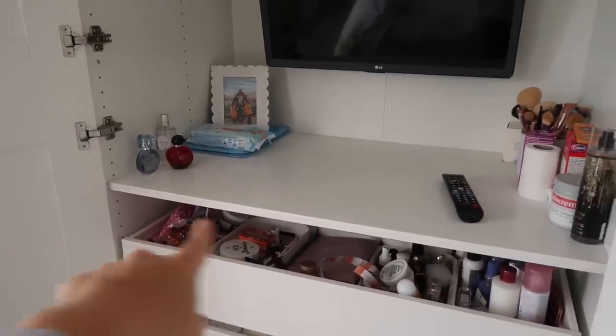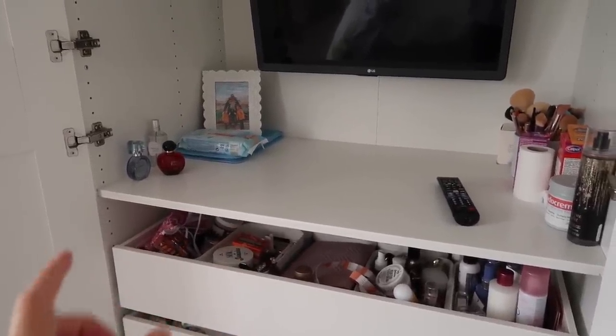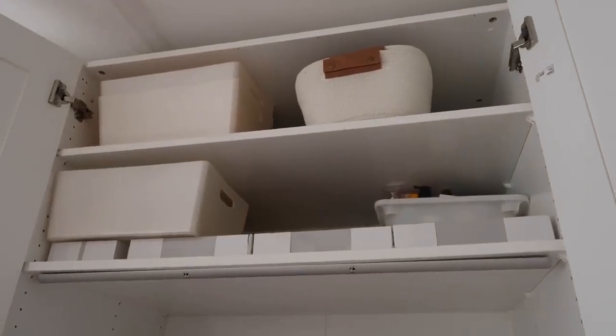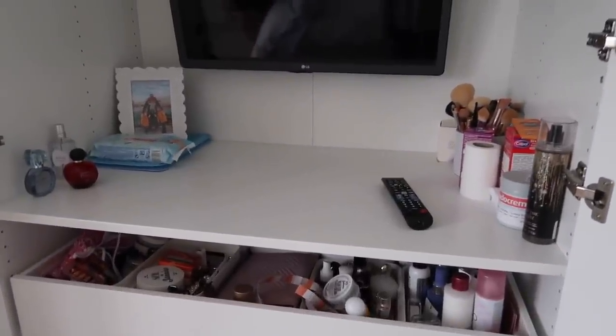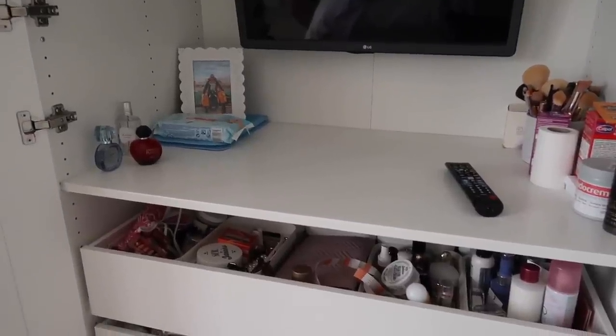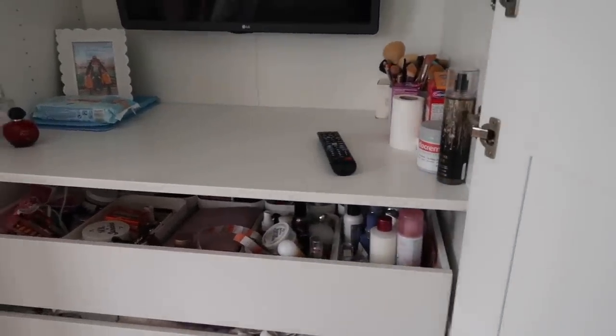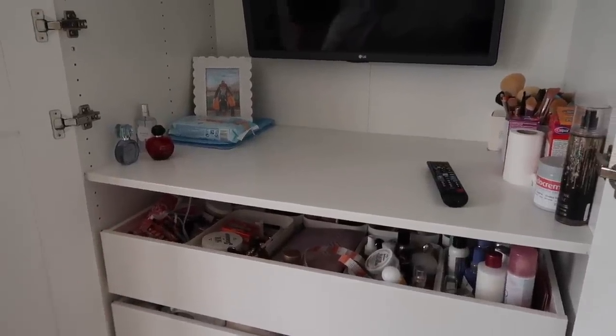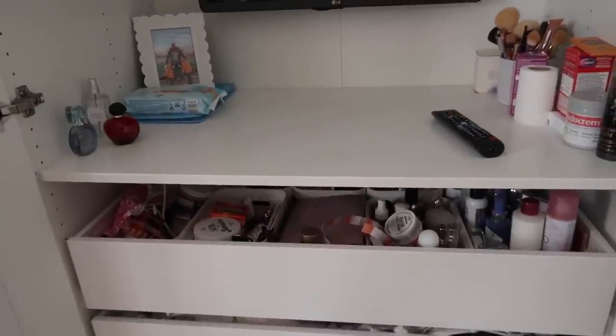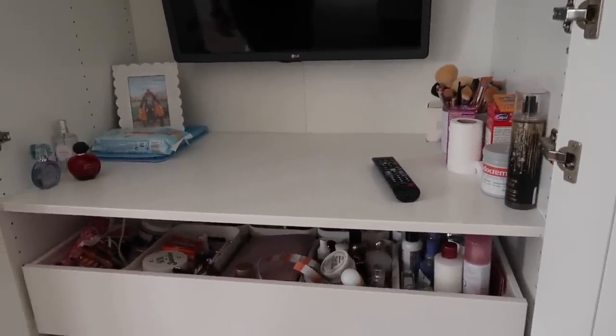I'm going to rewind to when we put the drawer in the wardrobe. We're going to sort this area out today and Mark is going to put in the IKEA jewelry drawer. I need to move some items that are a little tall, sort up here, and I bought some boxes from B&M to put bits that don't fit in the drawer. We've been waiting for this for ages - it just wasn't in stock. So let's get it in there.